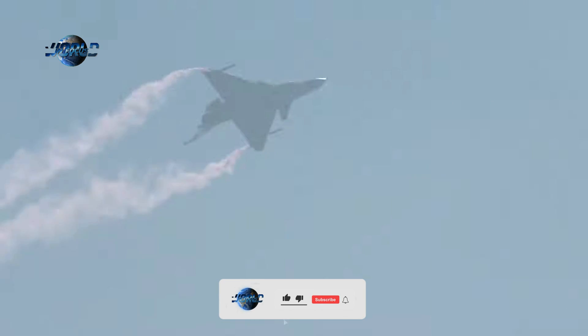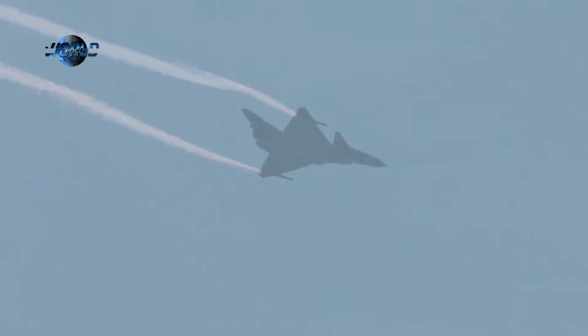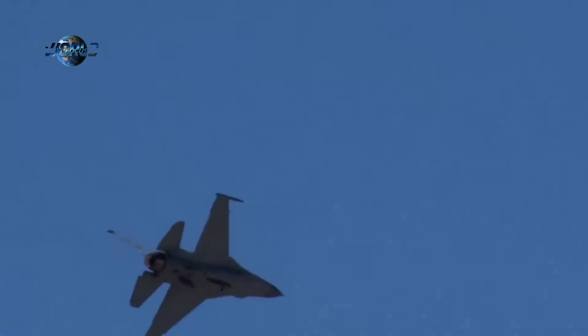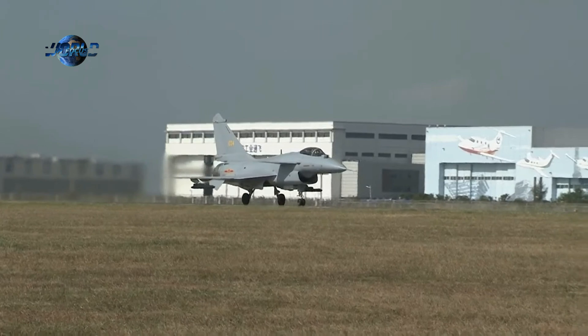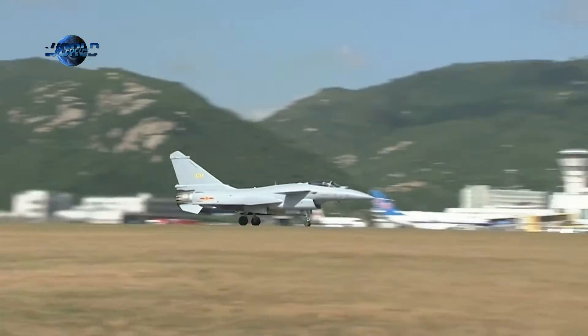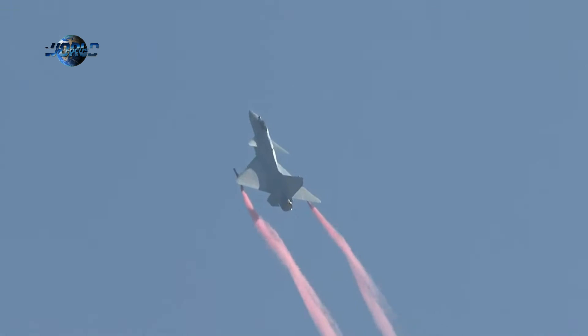The J-10C model reportedly brings capabilities roughly on par with cutting-edge 4.5-generation jet fighters. Perhaps the biggest improvement is the inclusion of an active electronically scanned array (AESA) radar — the current gold standard in air warfare, boasting higher resolution and greater discretion and resistance to jamming. China appears to have taken a lead over Russia in deploying AESA radars on its latest jet fighters. The J-10C's radar visibility has also been decreased by incorporating more non-reflective composite materials and divertless supersonic inlets, helping decrease the range at which it can be detected and targeted.